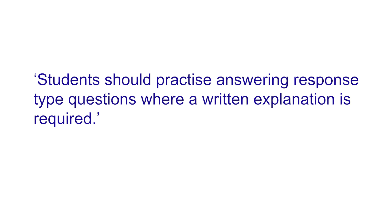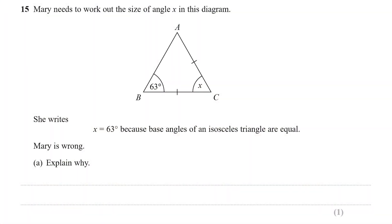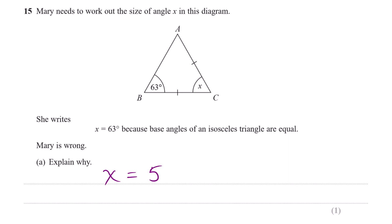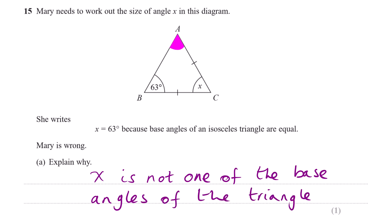Something that comes up time and again is that people find it difficult to answer questions where you're asked to explain something or to 'show that'. Here's a typical example: Mary needs to work out the size of angle x. She writes 'x = 63 degrees because base angles of an isosceles triangle are equal.' Mary is wrong — explain. You don't need to write a long essay. You could just give the correct answer, which is that x = 54 degrees. That is literally all you need to write.